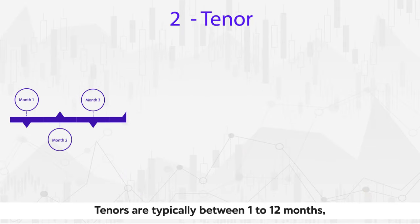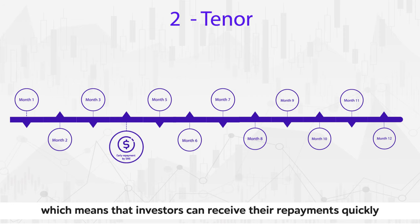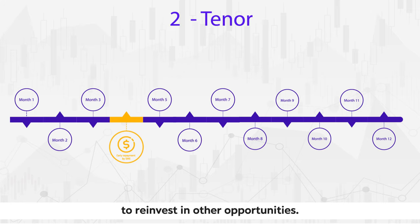Tenors are typically between 1 to 12 months, with a chance of early partial or full repayments, which means that investors can receive their repayments quickly to reinvest in other opportunities.